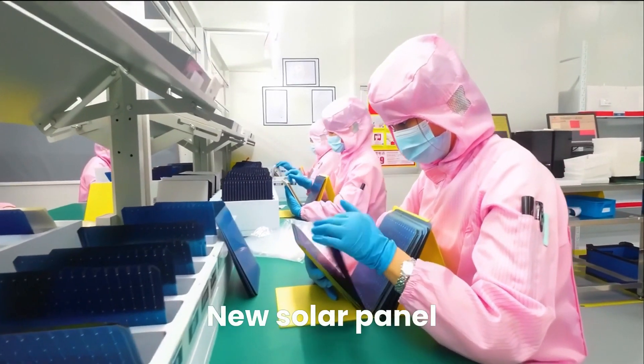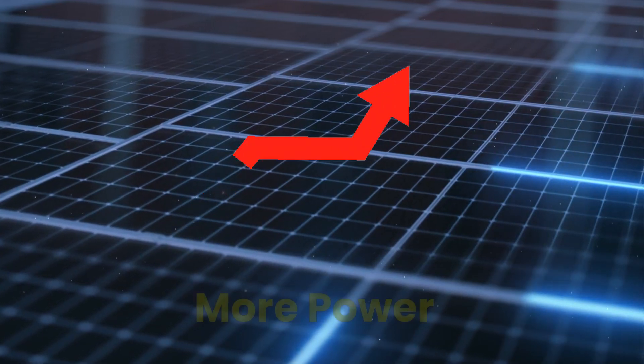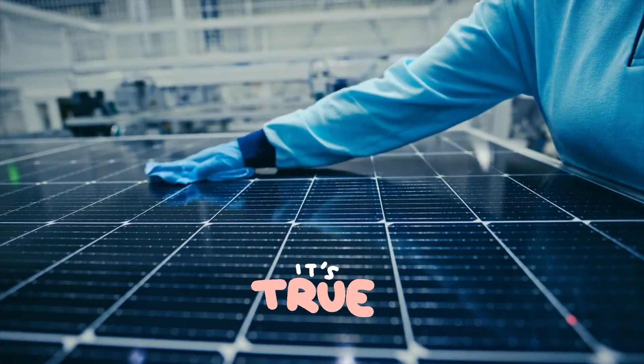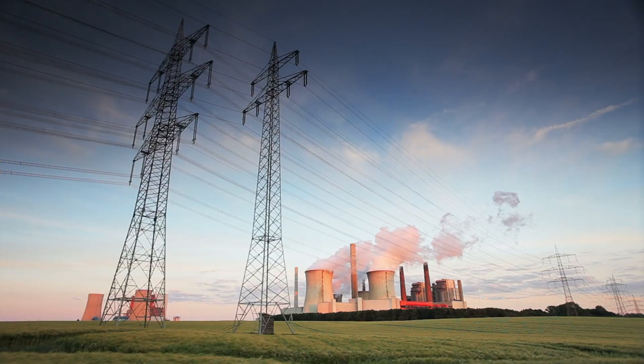What if I told you that scientists just created a new solar panel that's 1,000 times stronger than the ones we use today? This means they can produce more power using the same amount of sunlight. Sounds crazy, but it's true! A groundbreaking discovery from the University of Tokyo has introduced a whole new way to harness solar power, one that could completely change how we generate electricity.